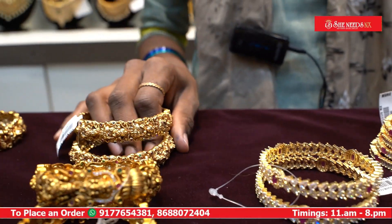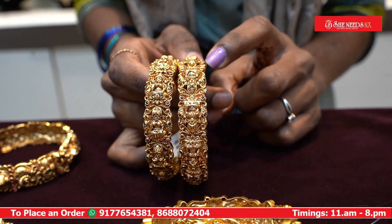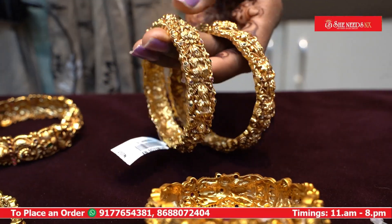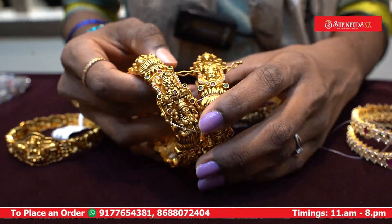You can see different bangles as well. You can see these more openable bangles — they come in different sizes.